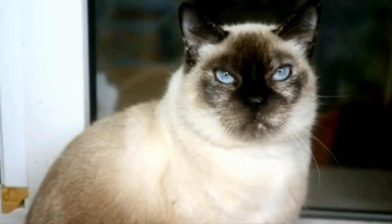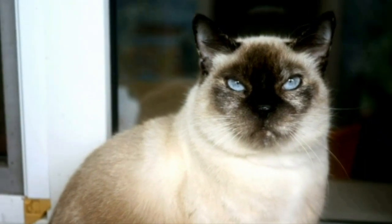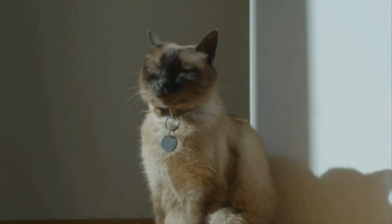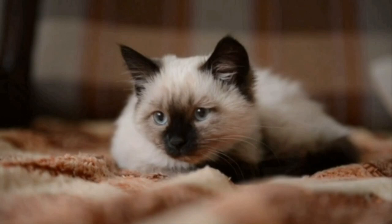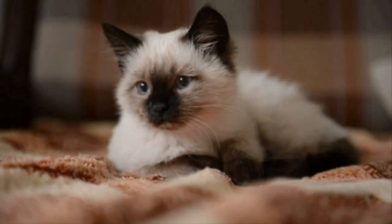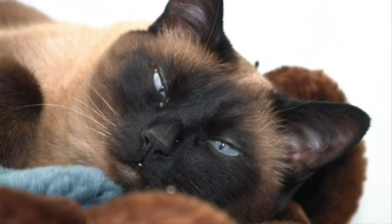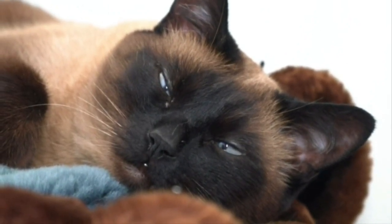Siamese cats are distinguished by their striking appearance. They have a slender, muscular body, a wedge-shaped head, and large ears that give them an alert expression. Their coat is short, fine, and lies close to the body, showcasing their elegant bone structure. The breed is known for its colorpoint pattern, which means their body is a lighter color while their extremities — the ears, face, paws, and tail — are a darker shade.